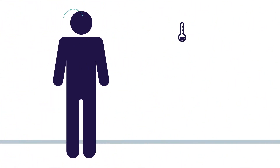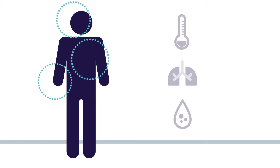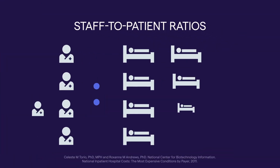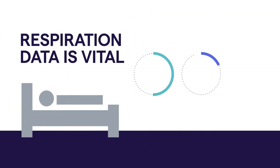In today's general care areas, predicting patient deterioration is more critical than ever. Risk factors and comorbidities are increasing, and patient acuity levels are rising, while staff-to-patient ratios remain the same. Capturing accurate respiration rate data is vital, but it can also be a challenge.